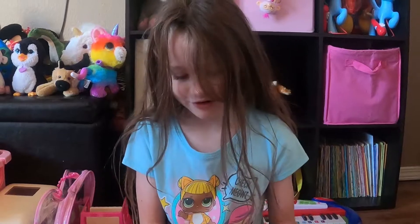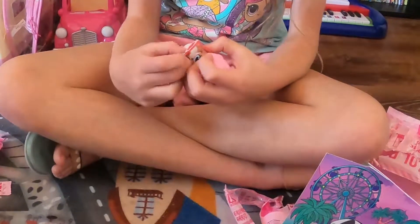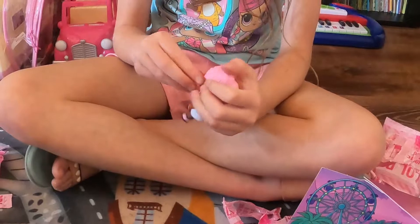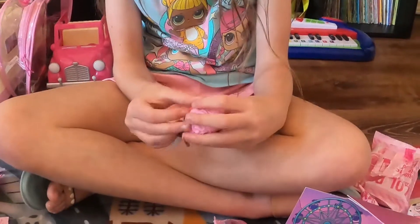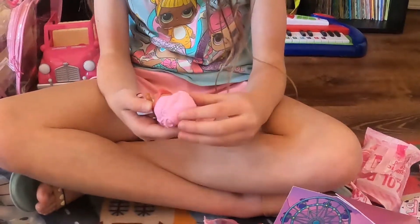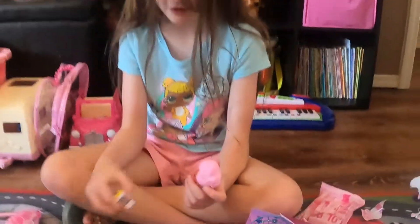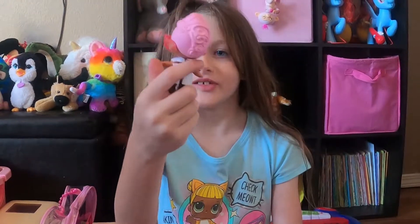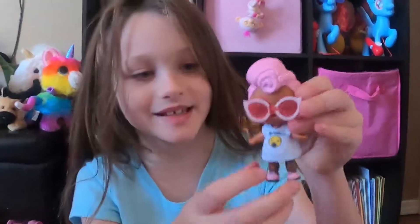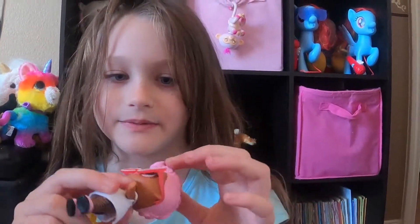Grunge Girl wants to wear her glasses. This is Grunge Girl — she is so cute! I like her outfit and her glasses and her shoes and also her drink cup, which is a coffee cup. I love it. And her hair is beautiful.